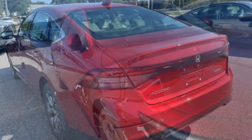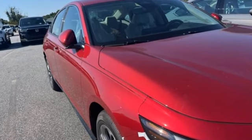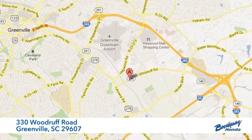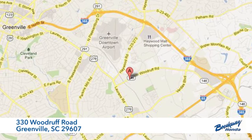Every Honda is designed with the driver in mind. See what it can do for you when you take it for a test drive. Call, click, or stop in today. We're conveniently located at 330 Woodruff Road in Greenville, South Carolina.